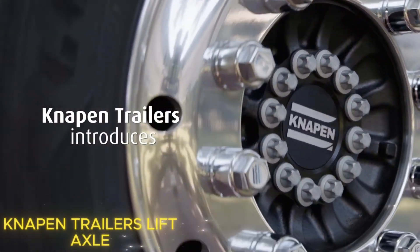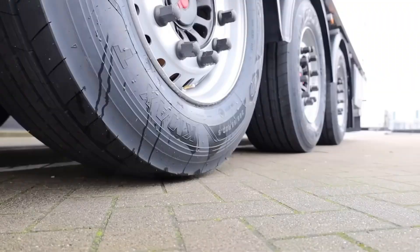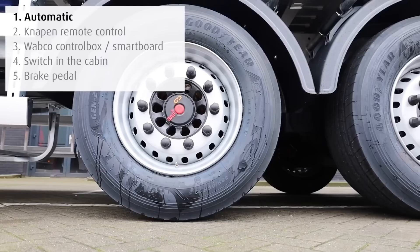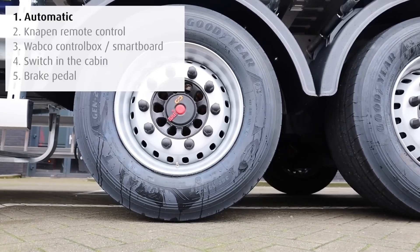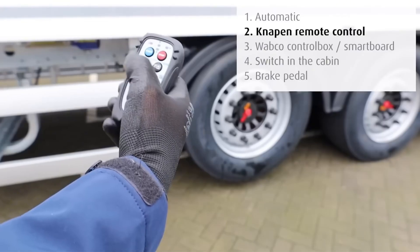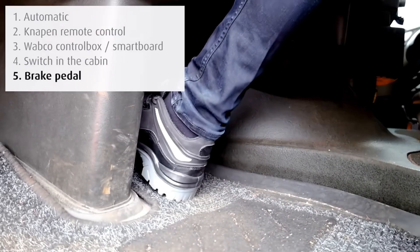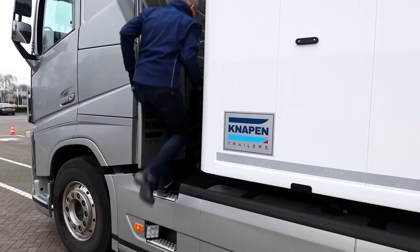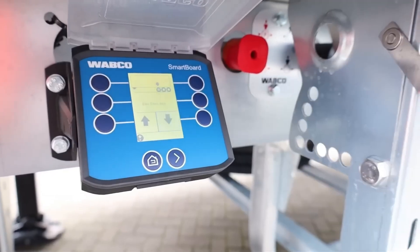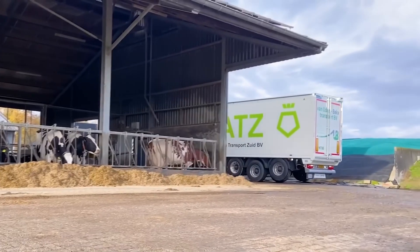If the Cliff DL Boom stands for raw power, then Knappen Trailers represents the art of precision engineering. The company equips its trailers with automatic lifting axles, allowing trucks to adapt perfectly to any road. The system can raise or lower axles automatically based on real-time load weight, or be manually controlled with just a button in the cabin. Drivers can even trigger it remotely or by tapping the brake pedal three times. Depending on which axle you adjust, you get more stability on mountain roads, or a tighter turning radius on city corners. The Knappen Axle Lift System — turning every journey into a showcase of balance and control.